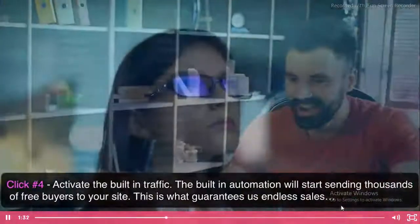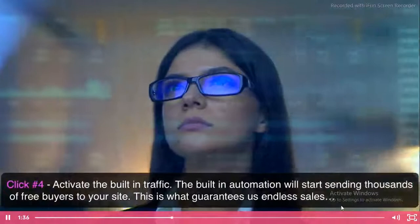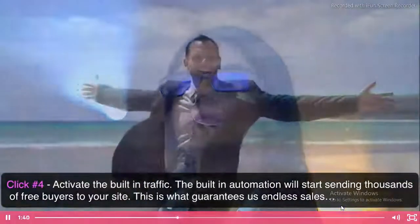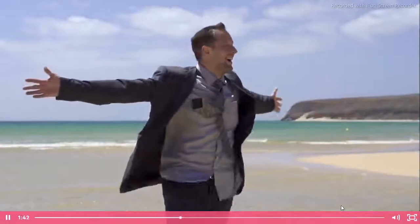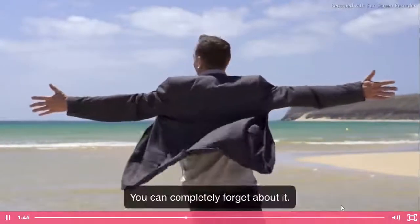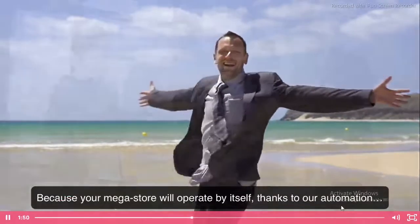And click number four: activate the built-in traffic. The built-in automation will start sending thousands of free buyers to your site. This is what guarantees us endless sales. That's it. Once you've set this up, there's no need to do anything else. You can completely forget about it, because your megastore will operate by itself thanks to our automation.